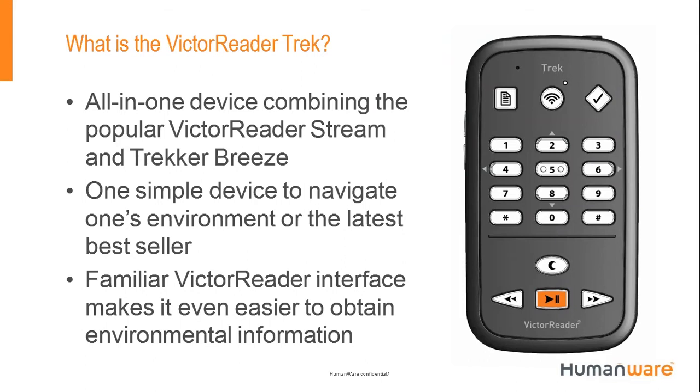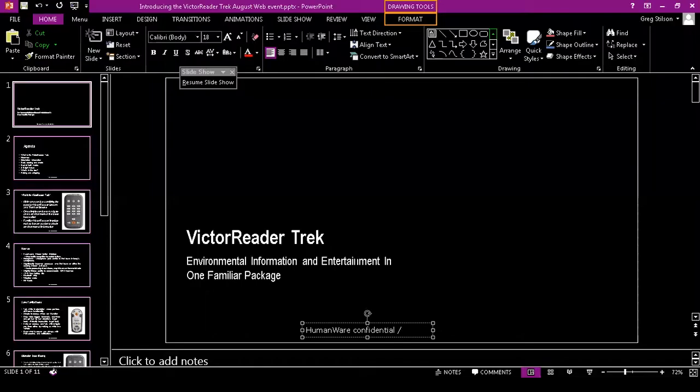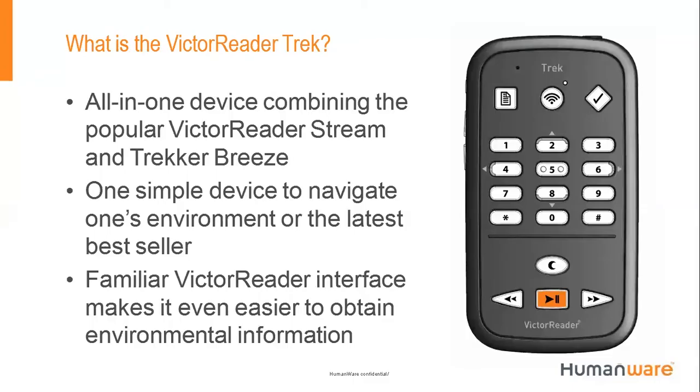Understanding what's surrounding you in the environment is information that is totally valuable. A device like the Victor Reader Trek gives you that information — where you are, what street you're on, what items and addresses you're passing, what type of intersection you're approaching. That's all information that sighted people get instantaneously when they open their eyes outside. You are using the familiar Victor Reader interface; from a tactile standpoint, this product feels like a slightly thicker Stream.